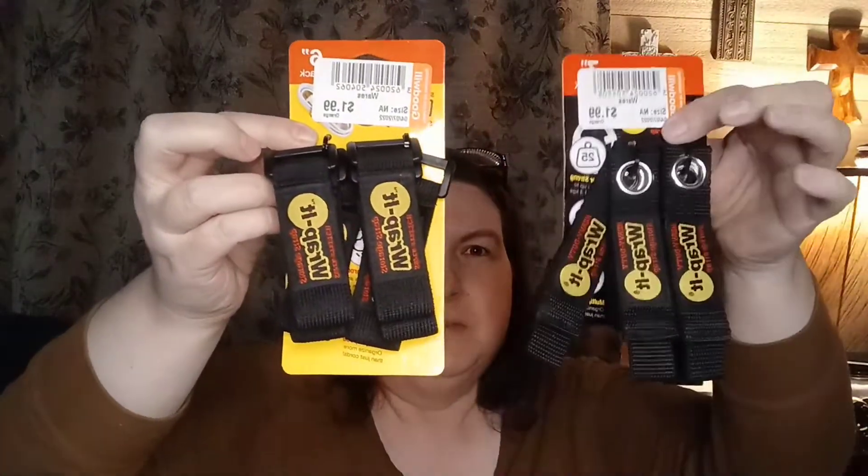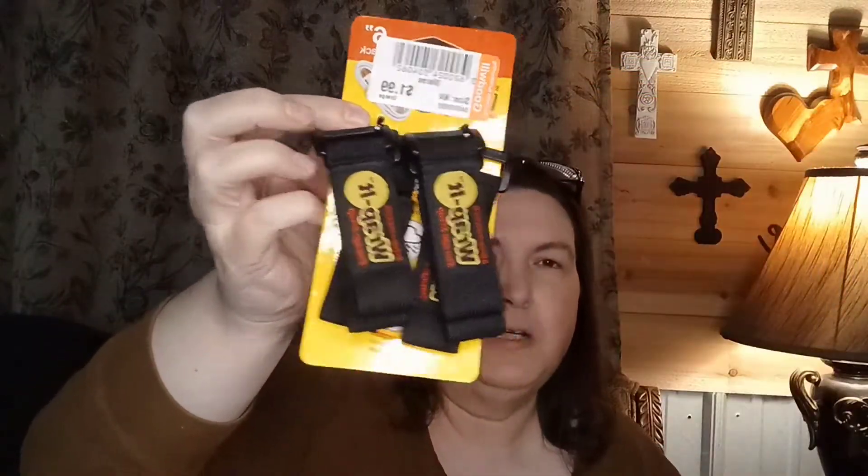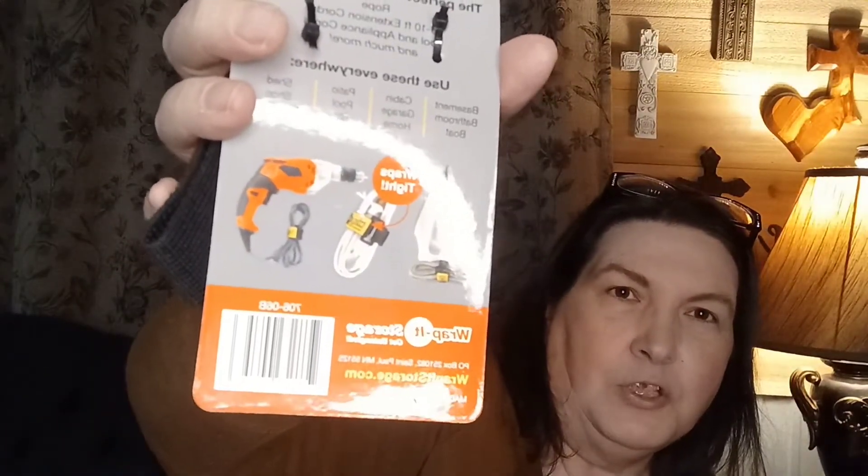My husband was most excited about this item — these are Rapid Straps. He bought two of them, and they're for tools — you know, to wrap your cords with. You can use them for your iron cord or any other cords that you might have. We paid $1.99 each for those.